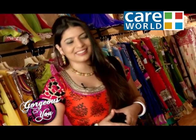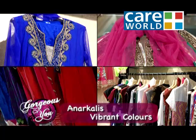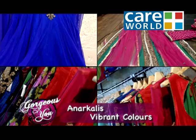Hi friends, we are at Orr Design House and we will explore various designs of Anarkali. So let's get to the designer Kunjal Shah. Hi Kunjal. Hi Divya. I can see beautiful outfits here and beautiful Anarkalis. They are particularly in very vibrant colors. So tell us about Anarkalis.